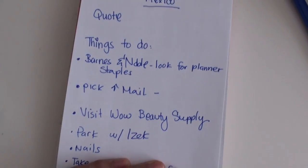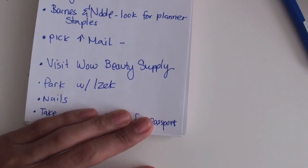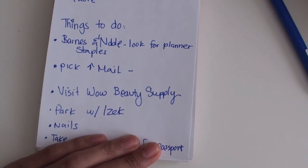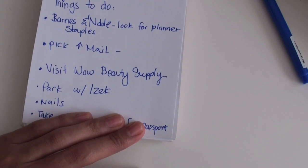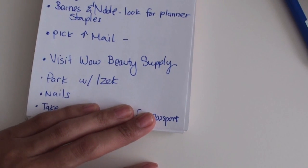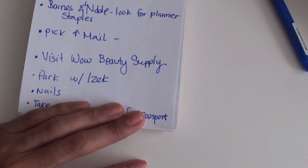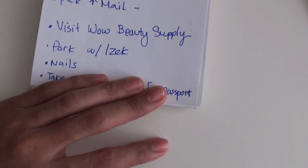Things that I have to do today: Barnes & Noble — look for a planner for the new year and get the latest magazines. Check out their planners or Staples. Pick up my mail from my P.O. Box and visit the Wow Beauty Supply Store — my hairdresser told me about that store, she said there's a lot of wigs there. Park with Isaac later in the afternoon. And I gotta get my nails done because they look really bad.